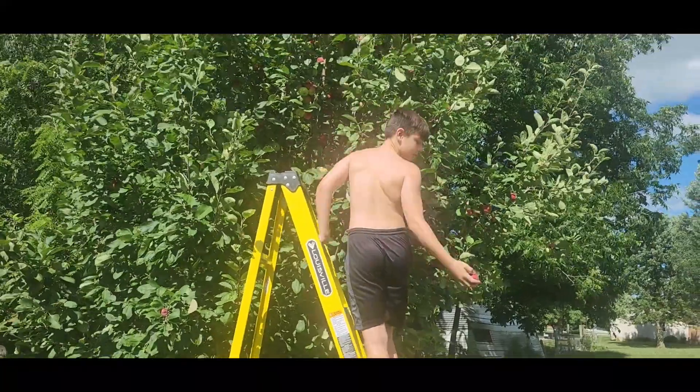We planted these trees when we bought our property in 2016. We did have one year where we got like a five-gallon bucket of peaches, but last summer all the fruit dropped because we got a late frost. So this is our first really big harvest — very exciting. When that other tree gets ripe, we're going to have a ton.